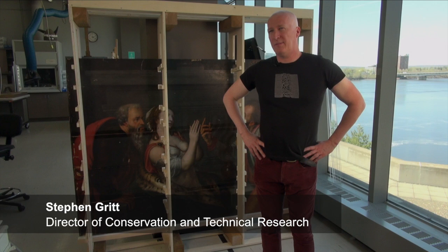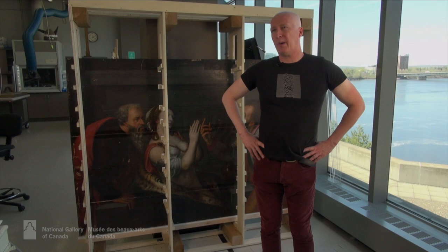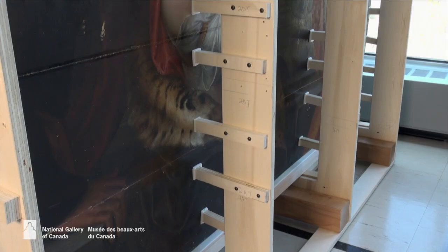Hello, my name is Stephen Gritt and we're in the conservation studios at the National Gallery of Canada. Behind me, in a sort of rack-like structure, is a large panel painting painted by the Belgian painter Michael Coxie in the 1550s.